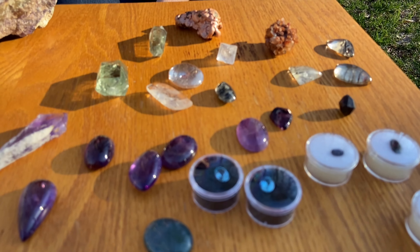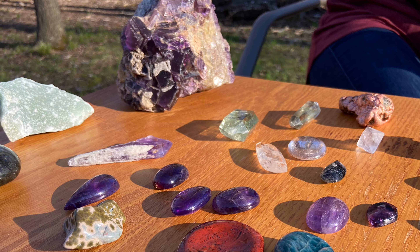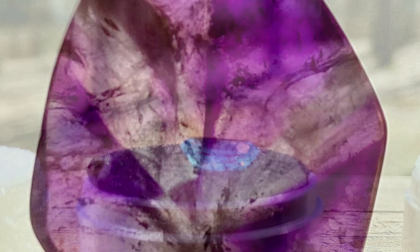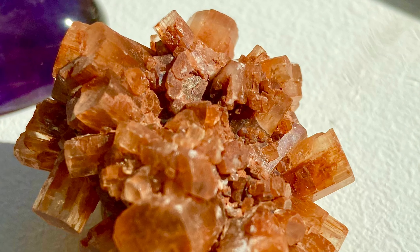If you guys get a chance, go check them out. I don't know if they're open to the public yet — the gem mine is, appointments and stuff. I know Emerald Hollow is open, but their Lapidary is not open, which is where they set gems and stuff. The gem mine itself I believe is open. I don't know about Lucky Lake. But yeah, tune in on Mondays and Thursdays — it's a lot of fun. All right guys, thanks. Bye.